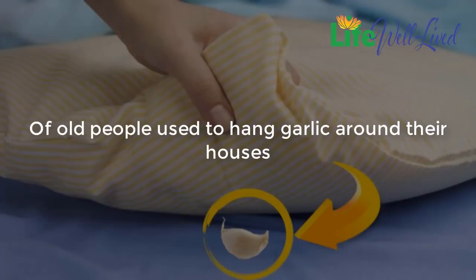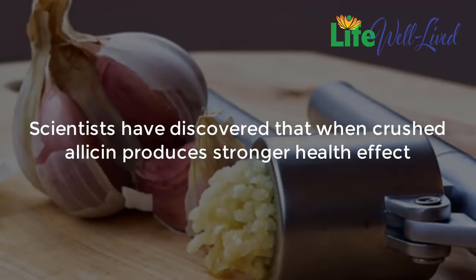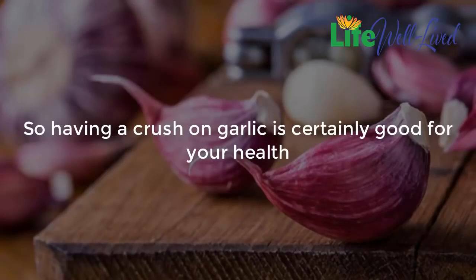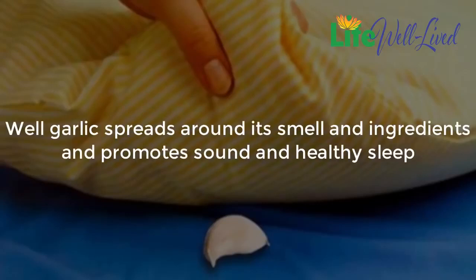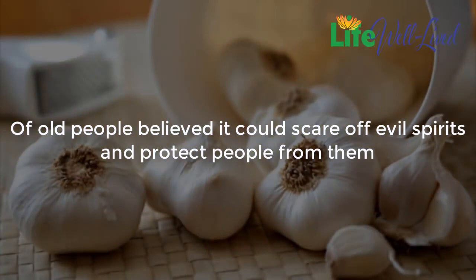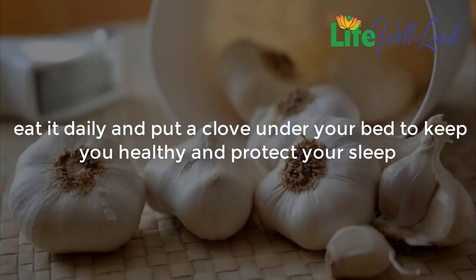Old people used to hang garlic around their houses — it spreads its smell and nutrients in the air and kills bad germs. People also crushed garlic cloves to make sauces for salads and other dishes. Scientists have discovered that when crushed, allicin produces a stronger health effect, but when boiled or cooked, garlic loses its healing properties. Garlic spreads its smell and ingredients around and promotes sound, healthy sleep. Of old, people believed it could scare off evil spirits. Eat it daily and put a clove under your pillow to keep you healthy and protect your sleep.